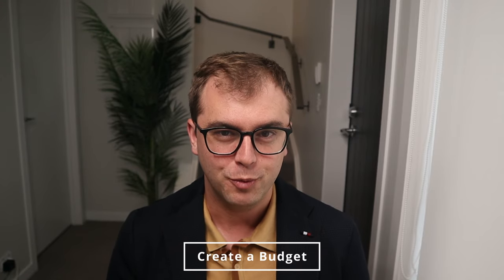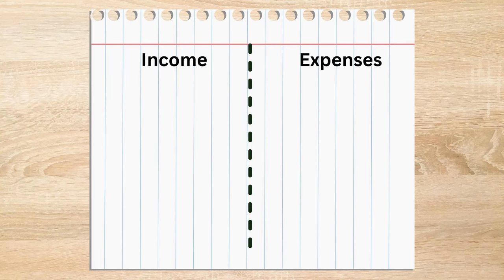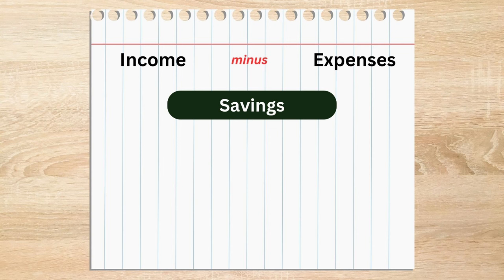Now we're up to step number two, which is to create a budget. It's time to get intimate with your finances. Start by grabbing a piece of paper. On the left-hand side, write down how much money you get in hand each week from your job or business. If you're paid fortnightly or monthly, just divide this amount by two or four respectively. Now on the right-hand side of the page, write down all of the bills and costs you must pay each week. This doesn't have to be exact, but just make sure to give an honest estimation, as it will help with this exercise. When you take the number on the left-hand side and subtract all the numbers on the right-hand side, you're left with your weekly savings amount.